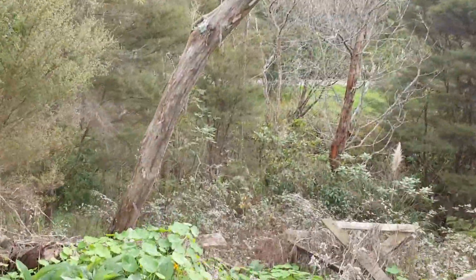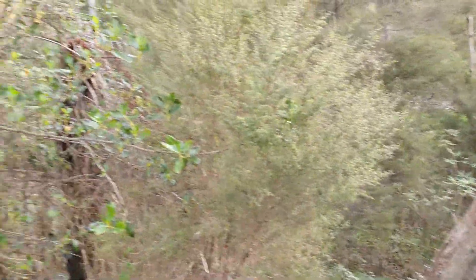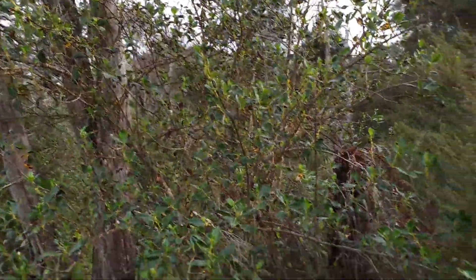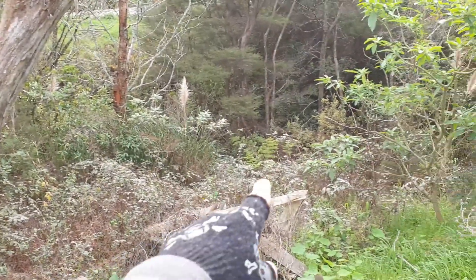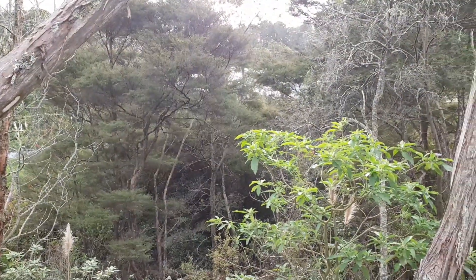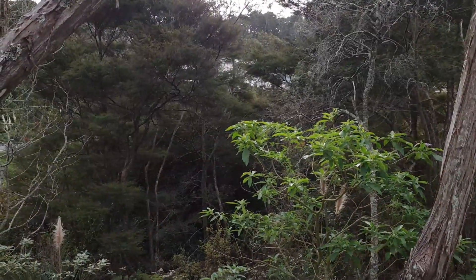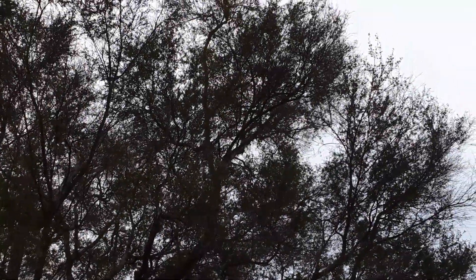Down here you've got this cool creek and stuff. It's pretty much got its own road right there. I'd say it'd be spring water or something around here. Some native plants — Manuka. Pretty cool. I turned way too dark on the camera — you can't see. You're missing the light there.